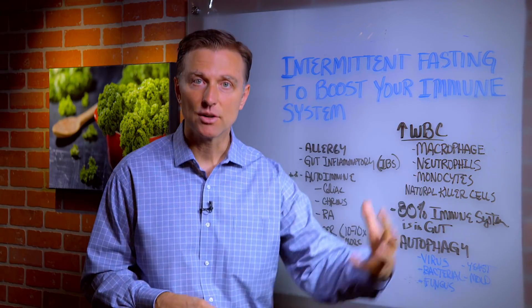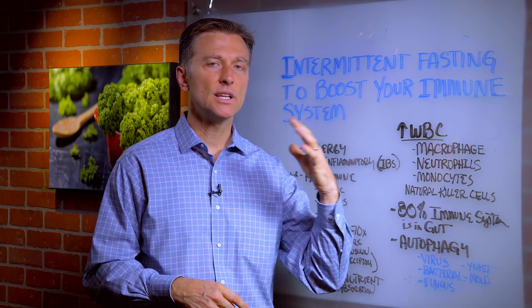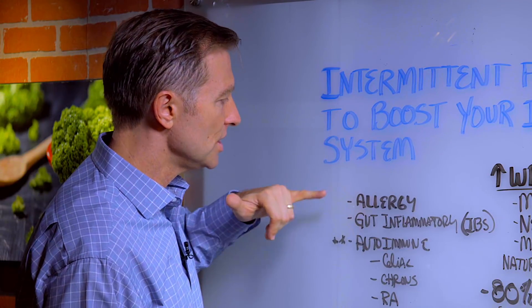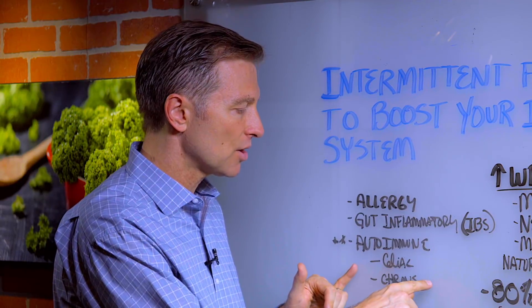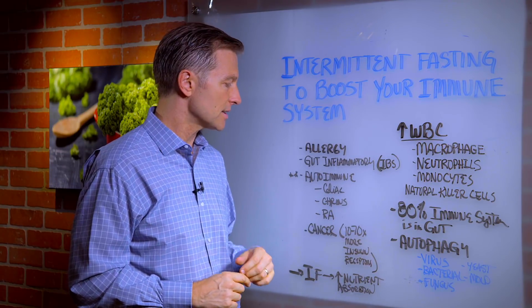It cleans bacteria and fungus out of the cell. So you're really strengthening the immune system with that alone. So allergies, gut inflammatory conditions, especially autoimmune — celiac, Crohn's — you definitely need to do intermittent fasting.